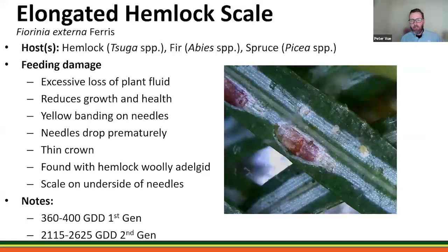Elongated hemlock scale is found anywhere hemlocks are growing, with a range also expanding westward. It has two generations a year and can be found on other species outside hemlock. It may co-occur with hemlock woolly adelgid, creating a one-two punch for these trees.